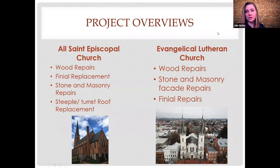I'll give a quick project overview of the two churches. For All Saints Episcopal Church, we did wood repairs on the louvers and windows, finial replacement for the top finial and smaller turret finials — those were wood finials replaced with Spanish red cedar, so they'll stay up there for a very long time. We did a large amount of stone repairs, some minor masonry repairs in the bricks, and then a full replacement of the slate on the steeple and turret roof.